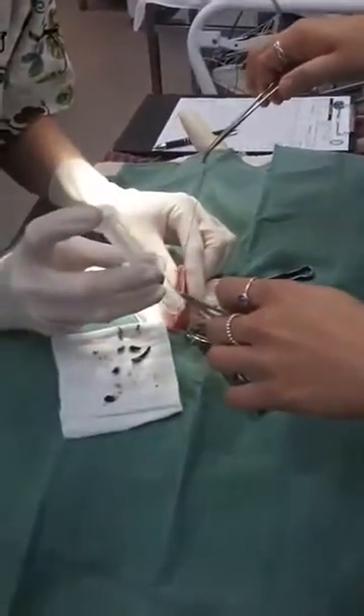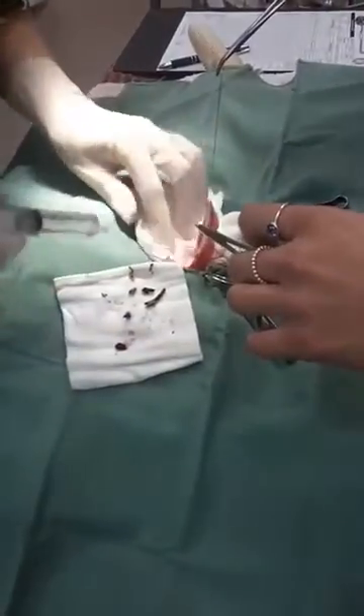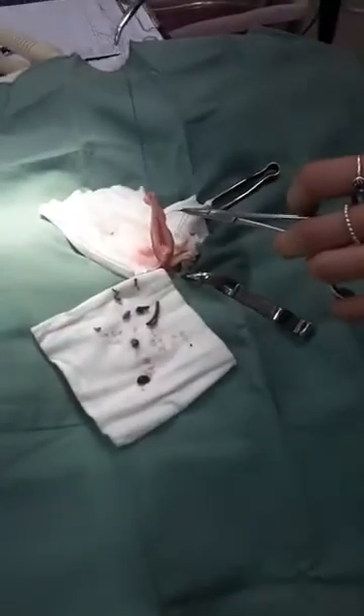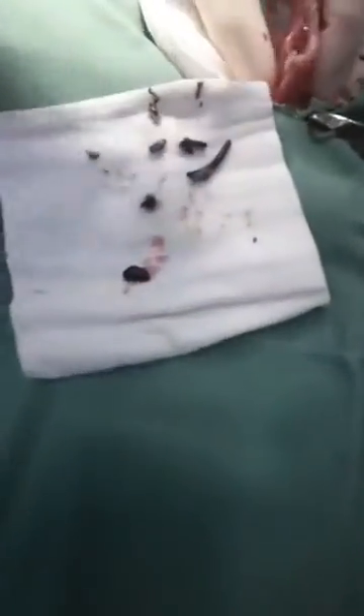This little possum had a blocked bladder, and that's the bladder being held up by Avery — it's there, that pink structure, which has been emptied of urine. And all these bits and pieces on this swab,